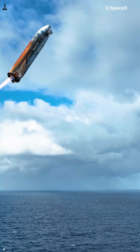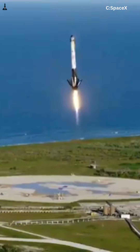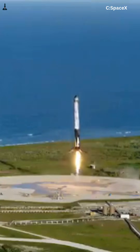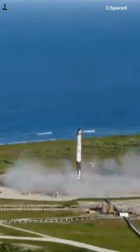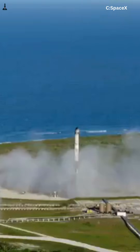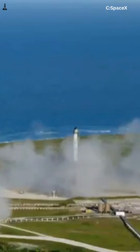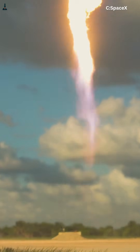Because the moment you try to scale Falcon 9-style legs up to Starship, the physics stop cooperating. Falcon 9 lands light, narrow, and low. At touchdown it weighs about 25 to 30 tons, lands on a single engine, and has a low center of mass. The legs spread the load, absorb impact, and give tolerance for small landing errors.